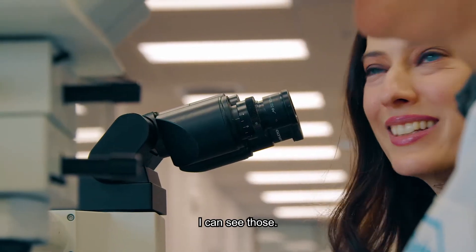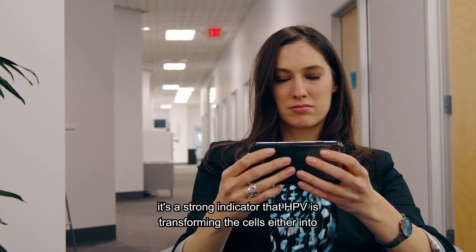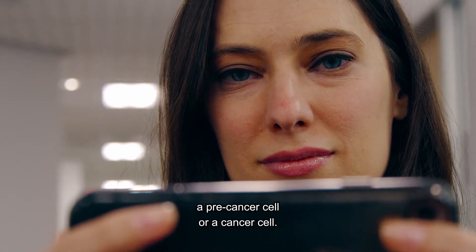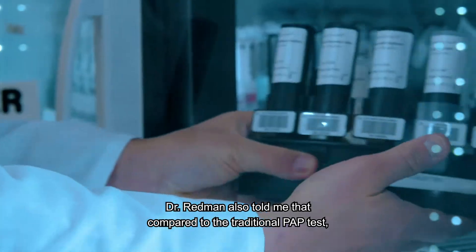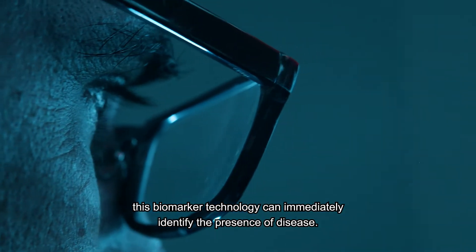I can see those. So when these biomarkers occur together, it's a strong indicator that HPV is transforming the cell into a precancerous cell or a cancerous cell. Compared to the traditional PAP test, this biomarker technology can immediately identify the presence of disease.